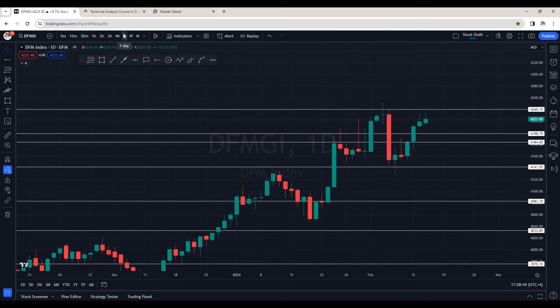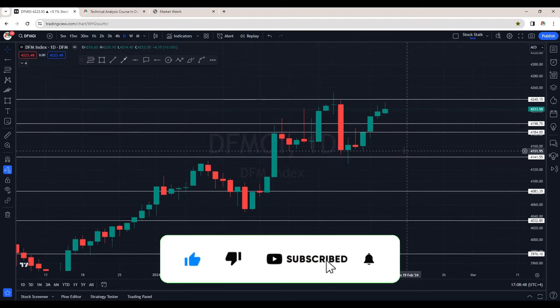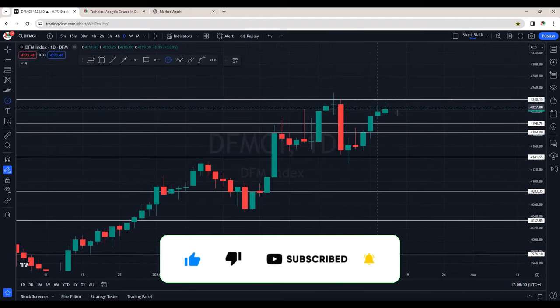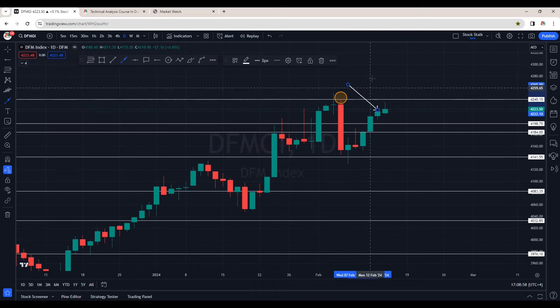This is the daily chart of Dubai Financial Market Index. In my yesterday's video I had mentioned it's approaching resistance area around 4,240. Yesterday it tried to break through and we saw rejection right here with this green candle. Again today it tried to break past 4,240 but we are seeing rejection.